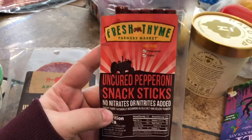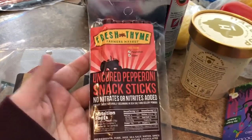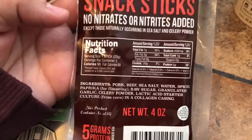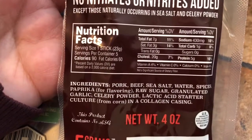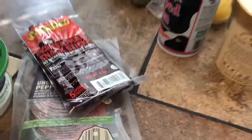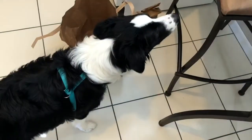We also got these snack sticks, which were pretty inexpensive at around $2.99 — five sticks total. We usually get the Old Wisconsin uncured snack sticks, but this one was already there and had better ingredients. One stick is about 90 calories, so a little higher in calories but better quality.